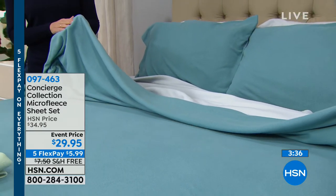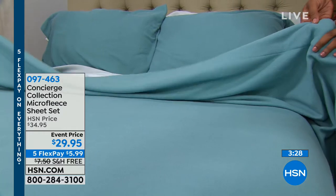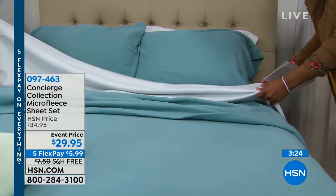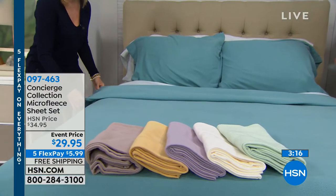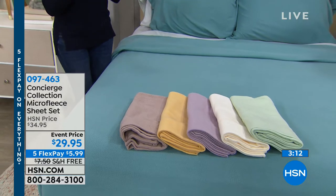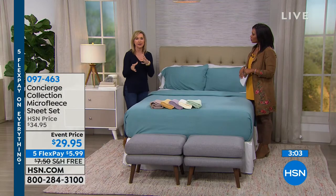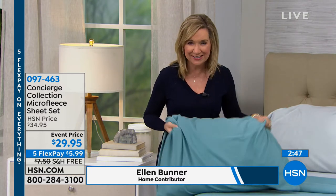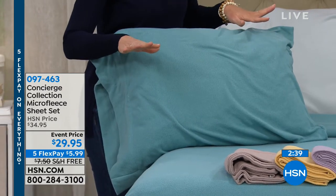When it's cold outside and you layer up, your softest layer goes next to you first — that's what these sheets are. Micro fleece is similar to microfiber in care: it's fade resistant, shrink resistant, wrinkle-free, fast drying, and long lasting. Unlike some sheets, you don't have to break them in — they're super soft right out of the gate.